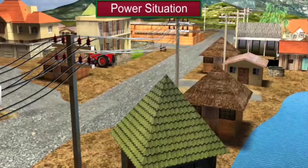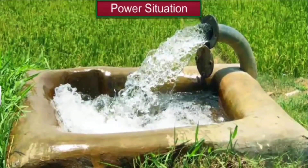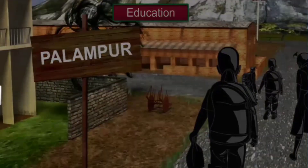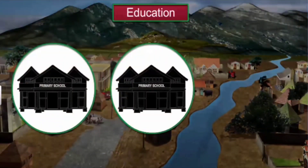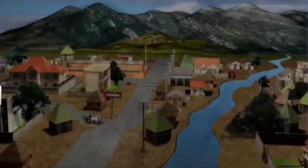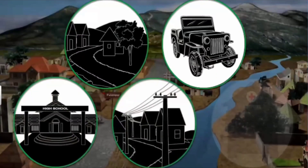Palampur is one of the increasing number of villages in India that have electricity. Most houses have electricity connections, which is also used to run tube wells in the fields and support local business. Children in Palampur are lucky — the village has two primary schools and one high school. There is also one government primary health care center and a private dispensary. So, Palampur is a pretty well-served village with good road connectivity, transportation, education, electricity and health care services.